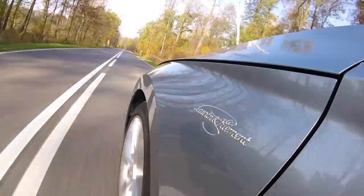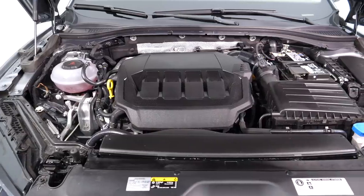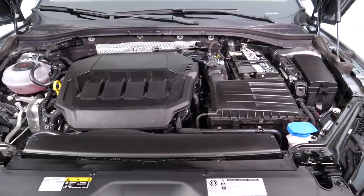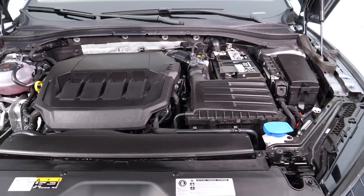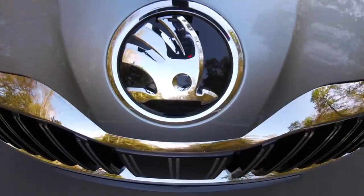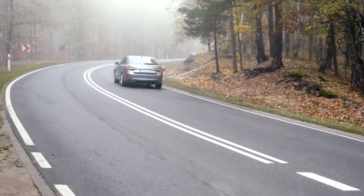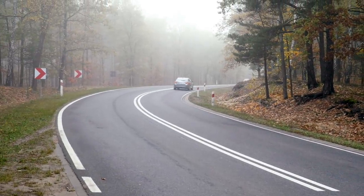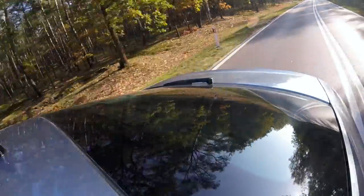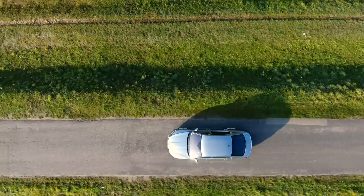The Skoda Superb gets 1.5 and 2.0-litre TSI petrol engines as well as 2.0-litre TDI diesels, with power ranging from 150 to 272 horsepower. The entry-level motor gets a 6-speed manual or DSG, while more powerful cars are available only with the double-clutch gearbox. Top engine variants also get optional all-wheel drive. In 2020 the Superb will also be available as a PHEV with the powertrain from the Passat GTE.